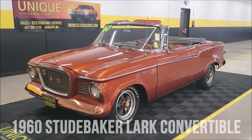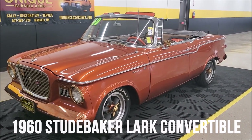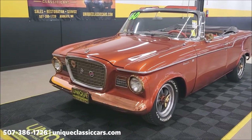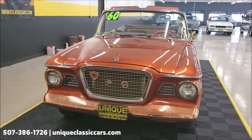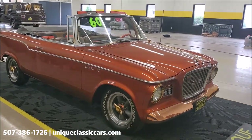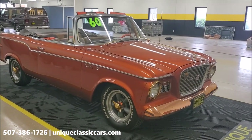Here we have a 1960 Studebaker Lark 6 convertible street rod — a car you don't see very often at all, let alone in a street rod custom version like this one. This car was traded into us just the way you see it here at Unique Classic Cars. The previous owner had their fun with it and decided to get something else to play with, so kudos to the next person who gets to go cruise and have some top-down fun with it.